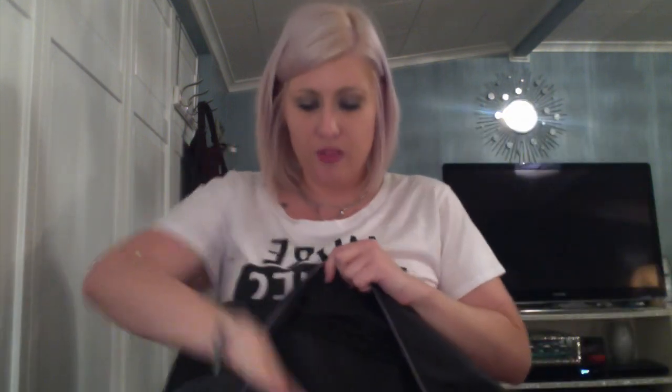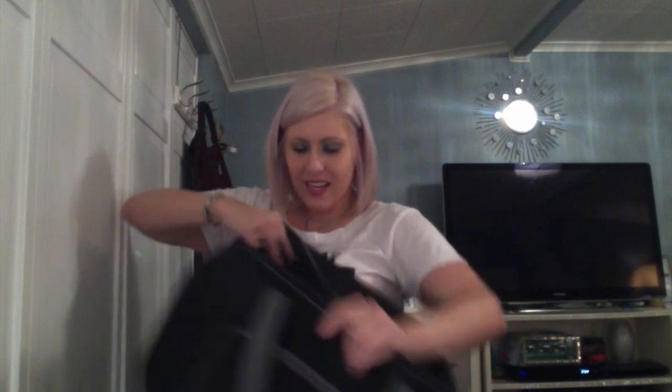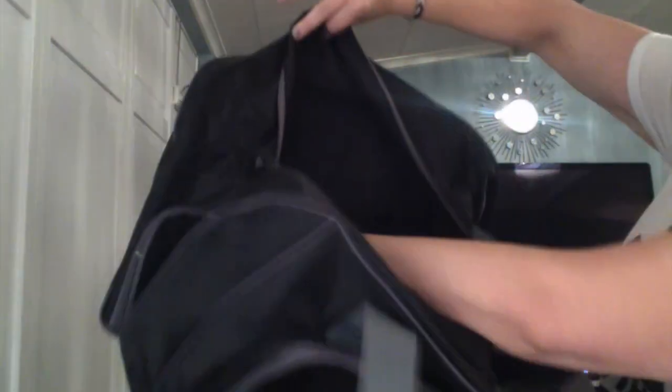You open this up and there's another large zipper closure for the main part of the bag. Inside — I'm saving what I think is the coolest part for last — there's a huge amount of space with two very large mesh pockets. You could go away for a week with this.